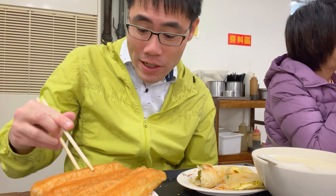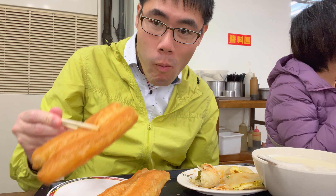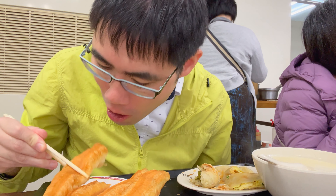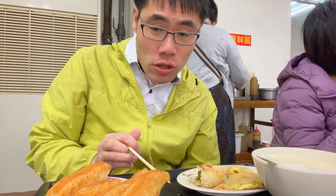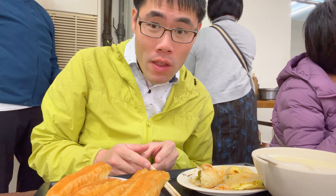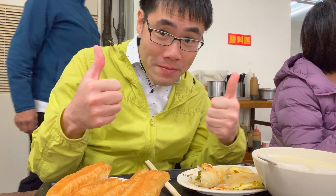Now, the fried dough. My gosh. So, so good. It's airy. The skin is nice and crisp and amazing.